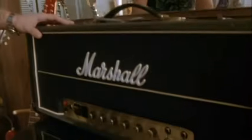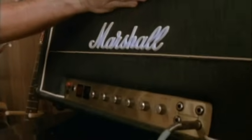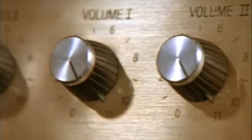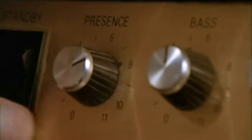This is a top amp, you know, what we use on stage, but it's very, very special because if you can see, the numbers all go to 11. Look, right across the board — 11, 11, 11, and most amps go up to 10.